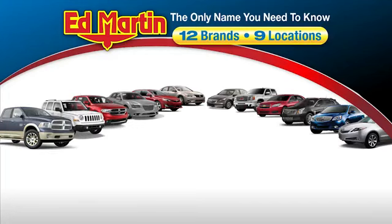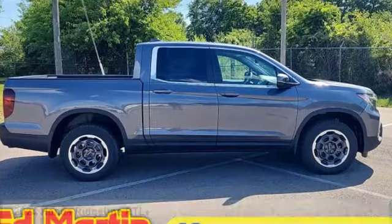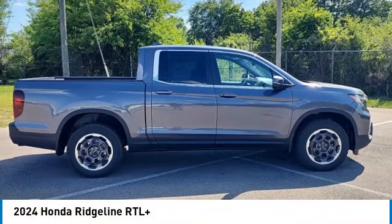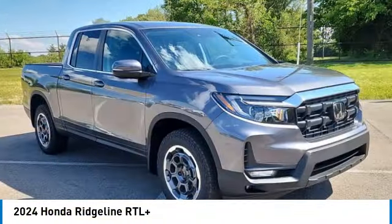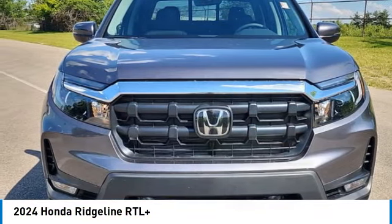Thank you for clicking our video. You can also shop over 4,000 more cars and trucks online at edmartin.com. Looking for the right vehicle? Check out the 2024 Ridgeline. The Ridgeline was designed to give you exactly what you need to get the job done.